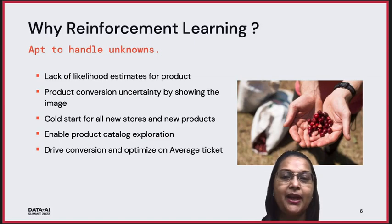Hi everybody. I'm Sulibha Jain. I'm a senior data scientist at Starbucks working on the drive-thru project. With this background about our project, I'm going to move towards why we are using reinforcement learning for the drive-thru solution.